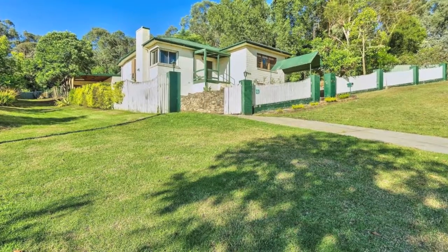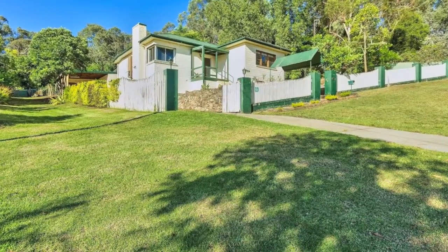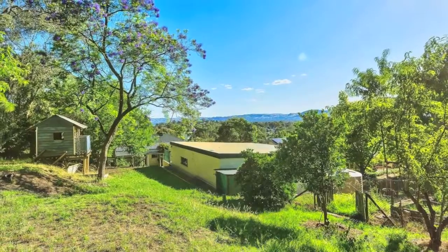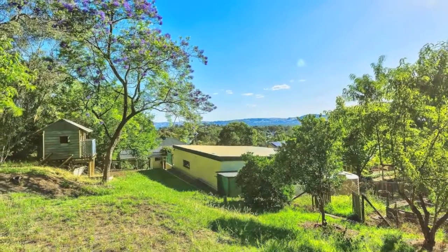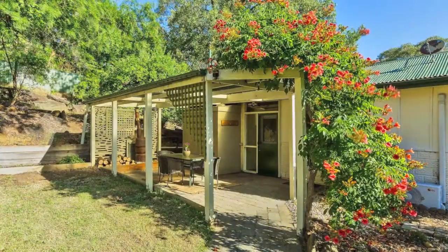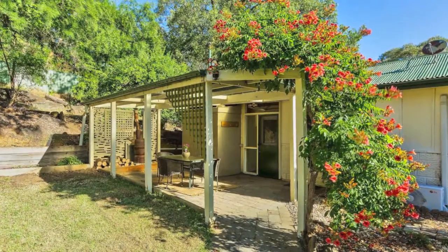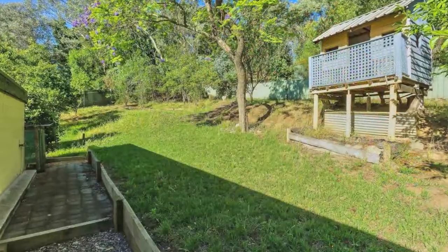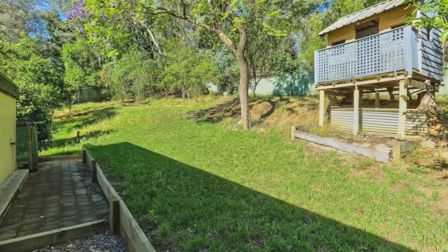If you've always coveted a house on Monument Hill, you should take a close look at this home on a block of 1,668 square metres in Lamport Crescent. The original double brick home is placed perfectly on the front of the block, allowing room at the rear for various options such as subdividing, subject to council approval, or extending.